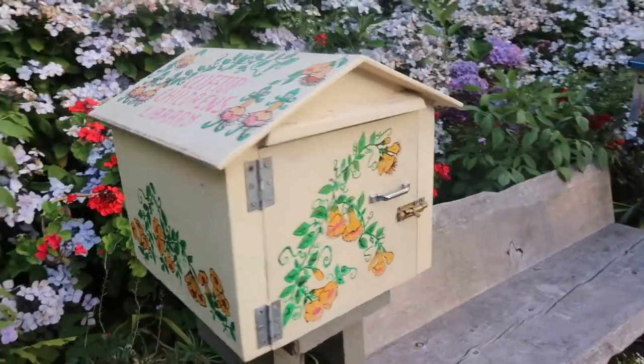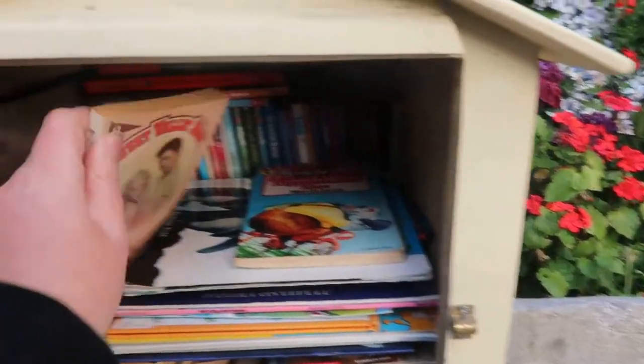Then I also, while I was away over Christmas, found this little library and I picked up this random Sweet Valley High book, All Night Long, number 5. I started reading it and I realised these are really short, quick reads, so I haven't read it yet, but at some point I want to try and put a whole bunch of Sweet Valley High books together and just read a whole bunch of them for the nostalgia of it all.